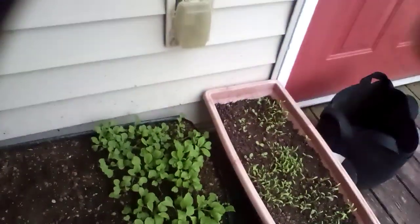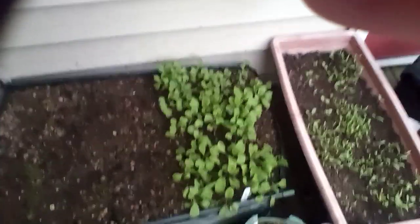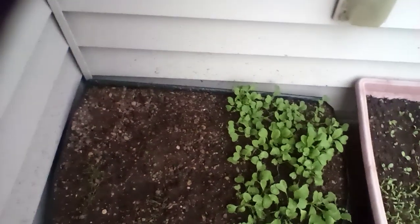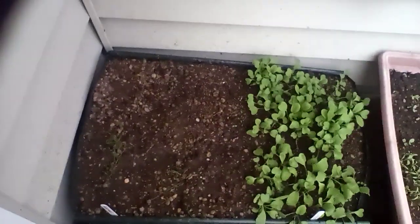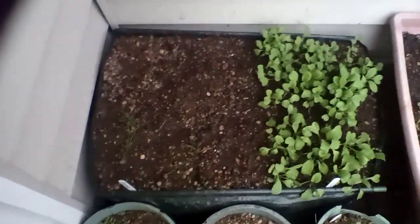Hey y'all, sorry this video couldn't go first, but I'm going to update you about my garden. This again is Tea Quiet, and welcome back.